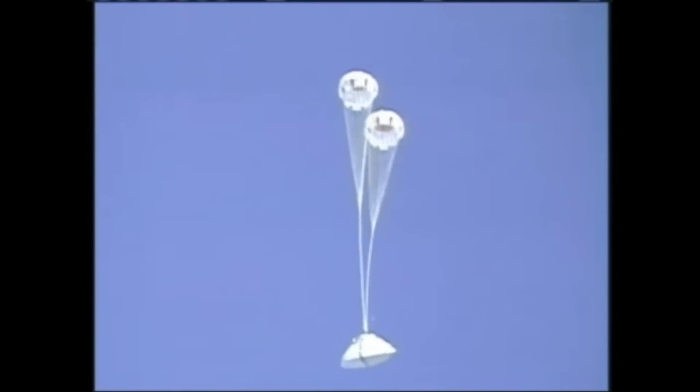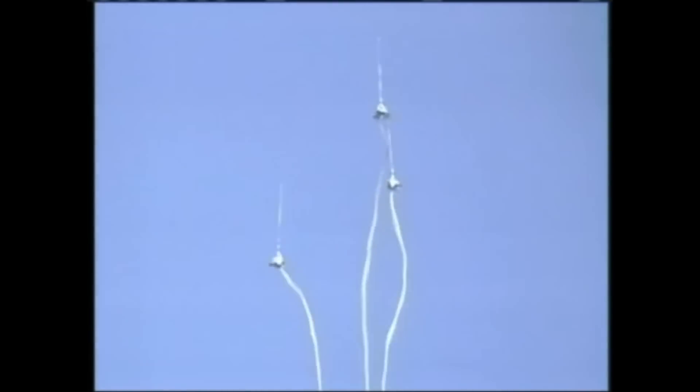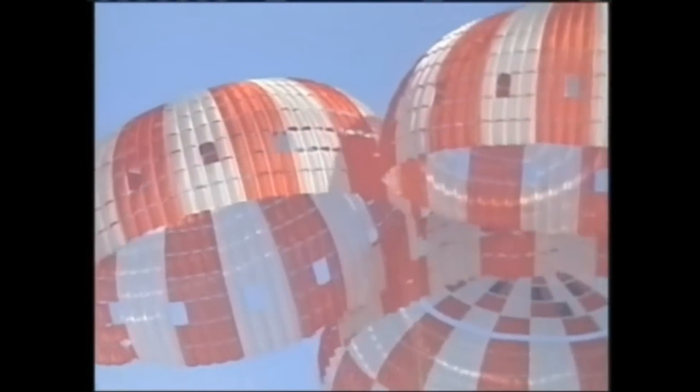Orion's parachutes have so-called reefing lines, which when cut by a pyrotechnic device, allow the parachute to open gradually, managing the initial amount of drag and force on the parachute. The main objective of this latest drop test was to determine how the entire system would respond if one of the reefing systems was cut prematurely, causing three main parachutes to inflate too quickly.